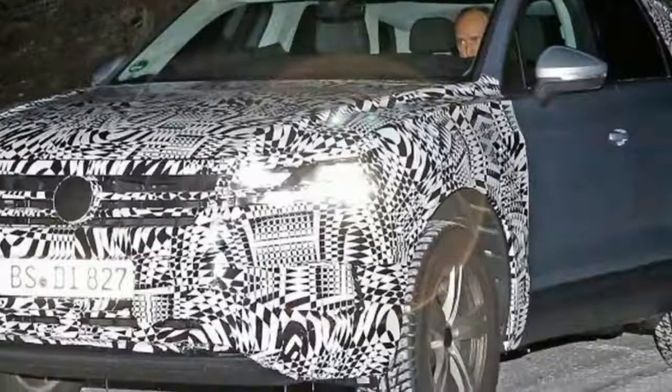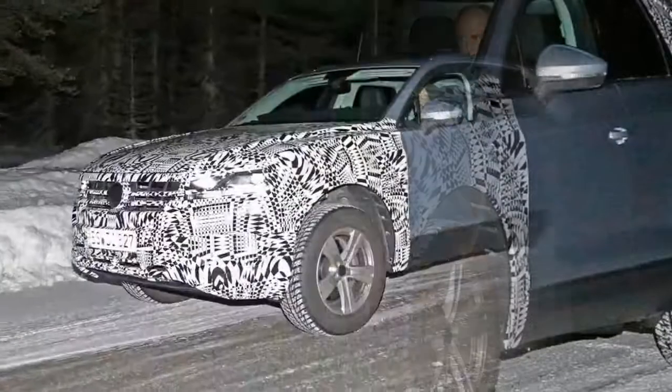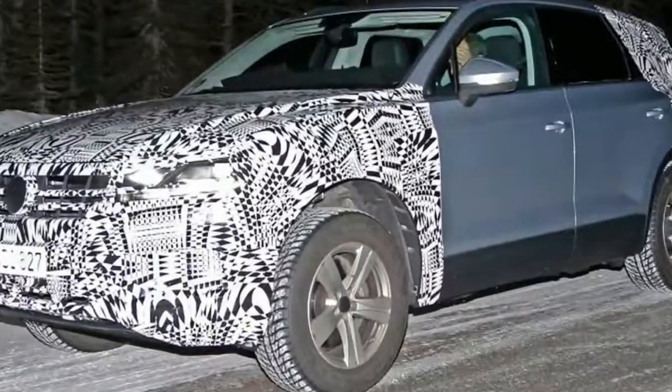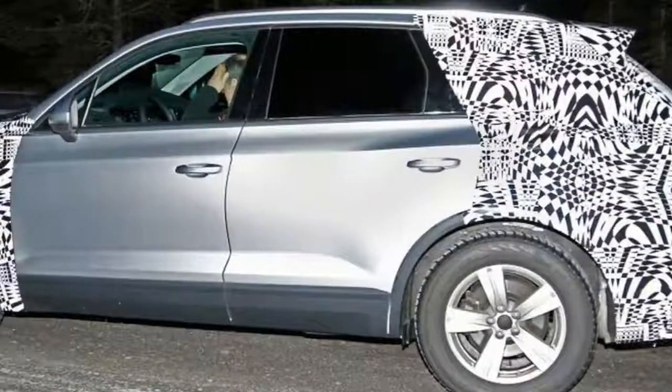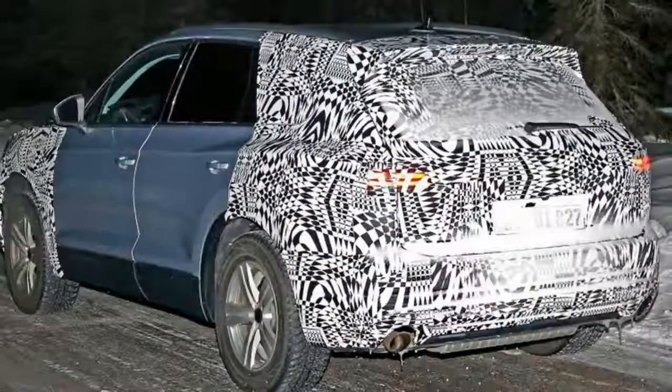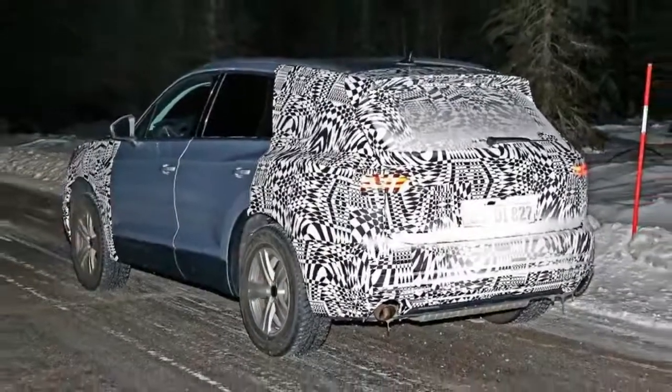The 2018 Volkswagen Touareg was spied testing in the northern parts of Sweden before making its official debut at the Geneva Motor Show in March. From the spy photos, we can see that Volkswagen only camouflaged the rear and the front of the car, while the rest of the vehicle is apparently ready for prime time.